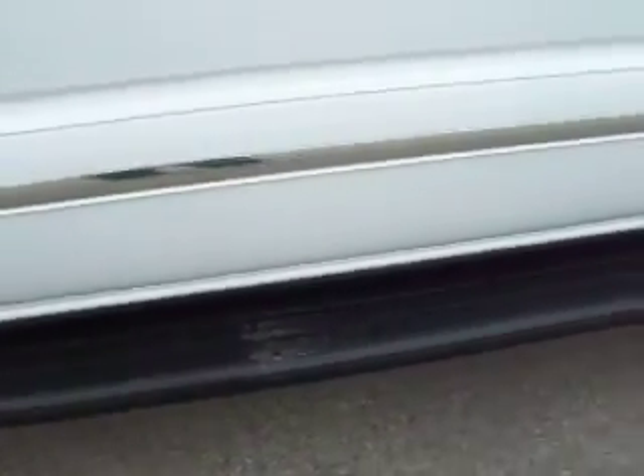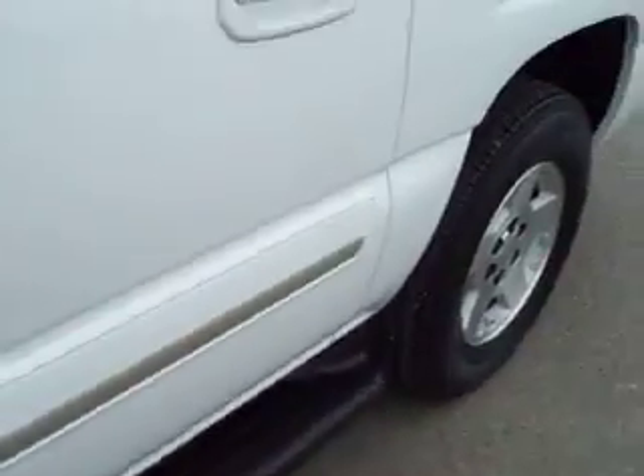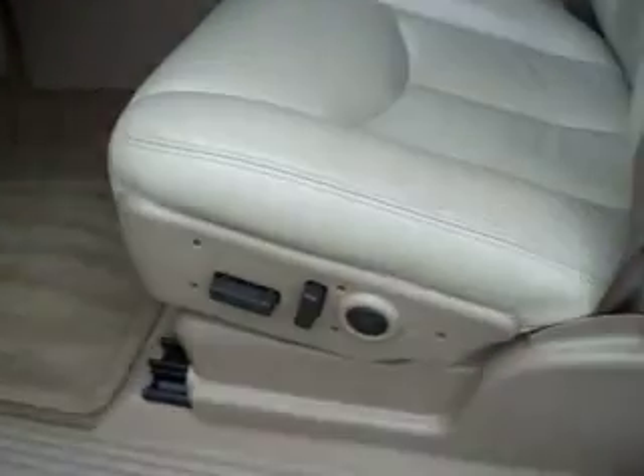Down this side of the vehicle it's very clean as well. We take these videos so if you're far away or even close by, you can see the vehicle, hear the vehicle, and have confidence that what you're purchasing is quality, and at a high standard.